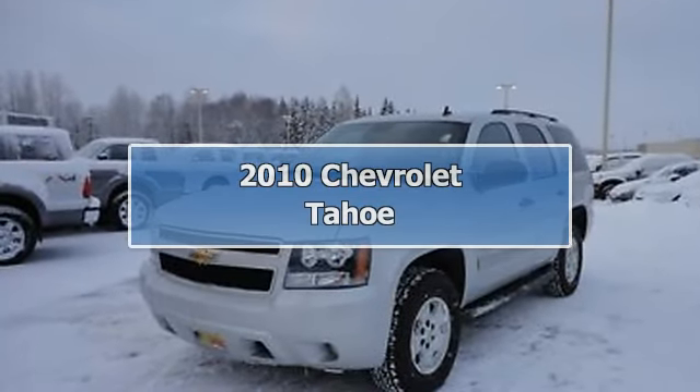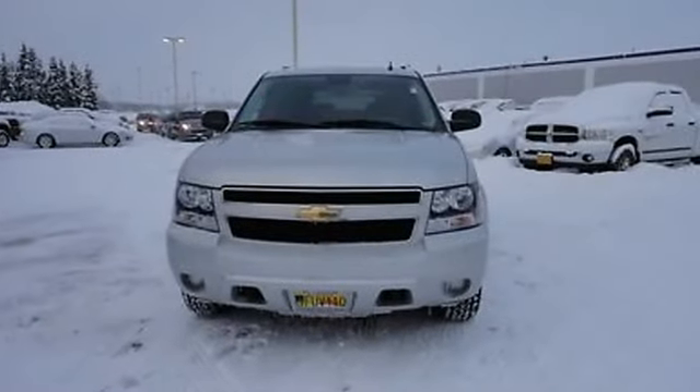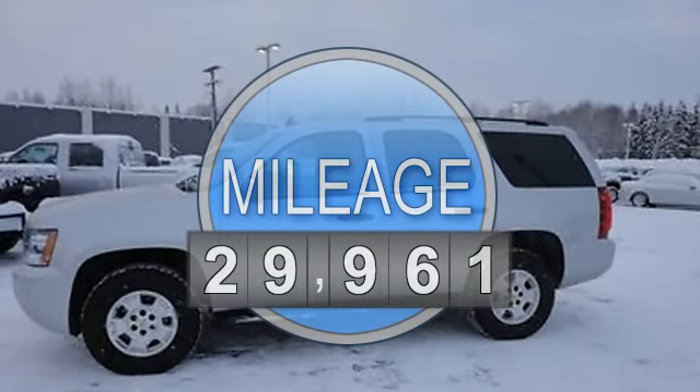2010 Chevrolet Tahoe SUV. This vehicle features the following equipment: automatic, 5.3-liter 8-cylinder 320 HP, air-conditioning.